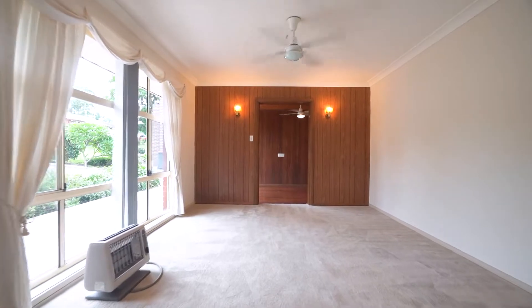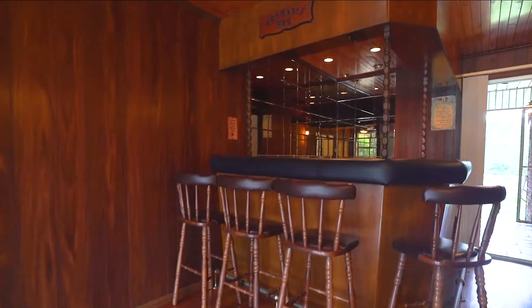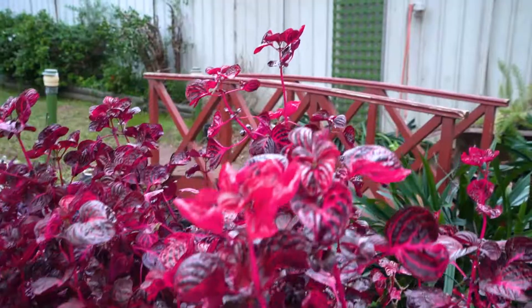A light-filled formal lounge connects to another sitting room complete with bar area — a perfect space for entertaining during those key sporting moments.